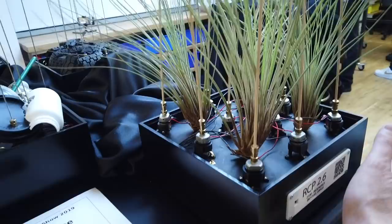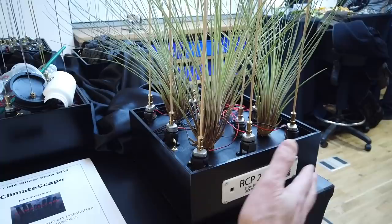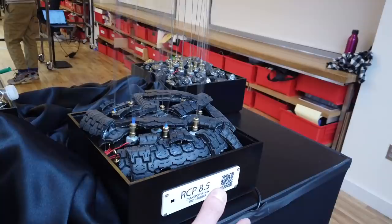I'm Jake Sherwood, my project is called Climatescape. It's a kinetic art installation to raise awareness for climate change and the human effect on the climate. It represents four future potential climate change scenarios going from best case to worst case. As you progress through the installation, it gets more and more chaotic — this is the best case, producing a more tranquil, softer sound, and as you get through it, it gets more chaotic and becomes scary at the end.